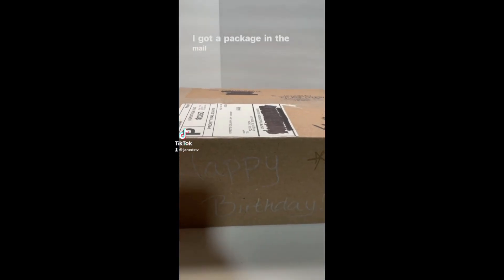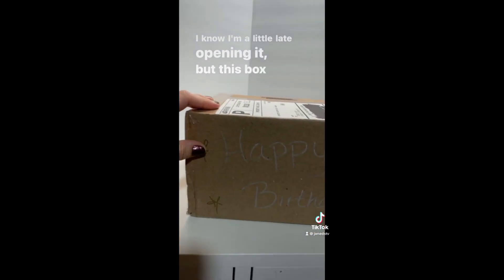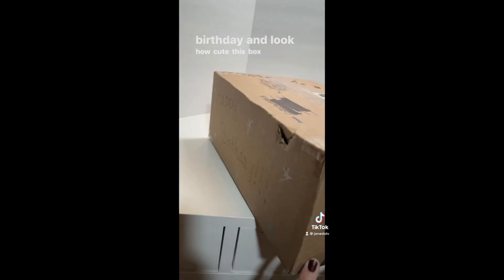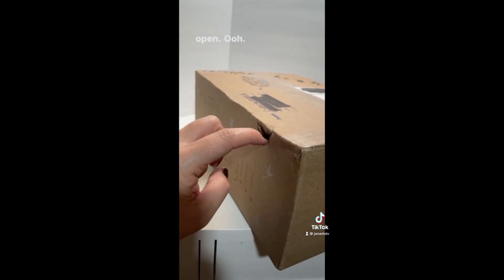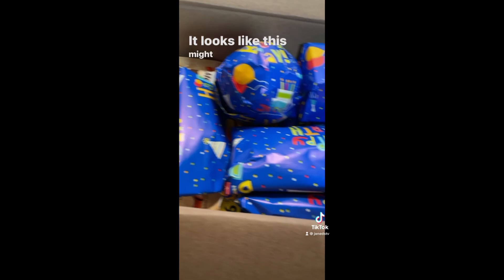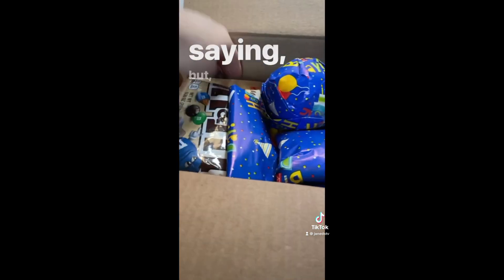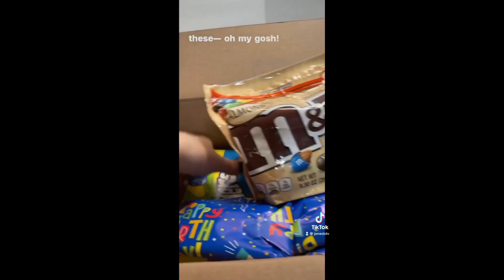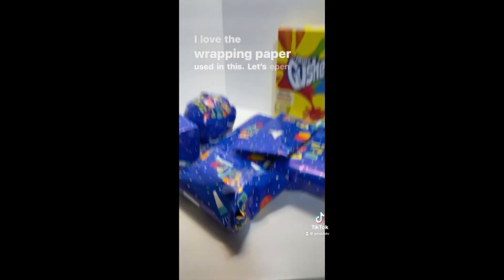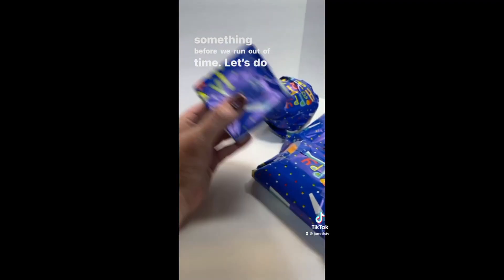I got a package in the mail from Collector Addict. I know I'm a little late opening it, but this box was sent to me by Collector Addict for my birthday - look at how cute this box is. Let's get it open! It looks like this might take a couple videos, but I love the wrapping paper used in this. Let's open something before we run out of time.